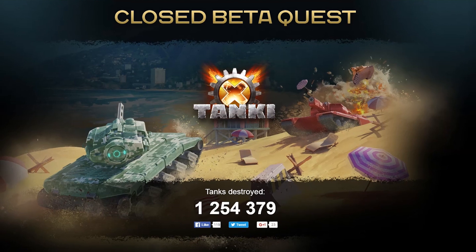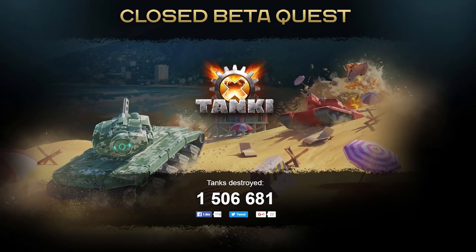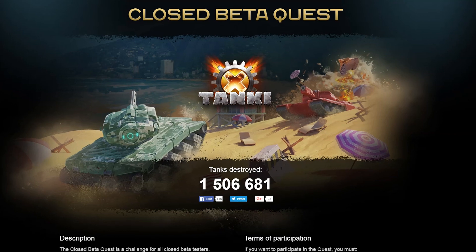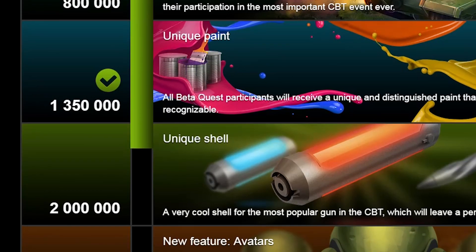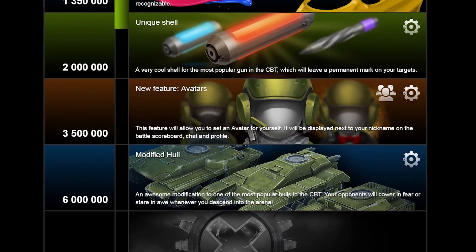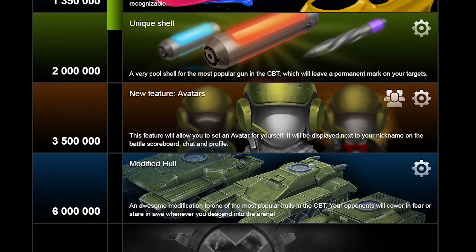It's only been 20 days since the closed beta quest kicked off, and the milestone of 1,350,000 tanks destroyed has already been hit. This means that three rewards have already been secured, with the fourth milestone approaching fast.